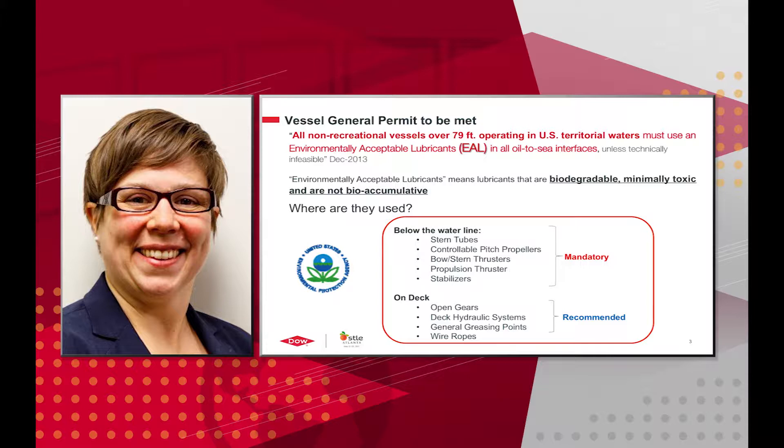The main driver for looking into environmentally acceptable lubricants is the Vessel General Permit, put out in 2013 by the Environmental Protection Agency in the United States. This means that all non-recreational vessels over 79 feet operating in U.S. territorial waters must use environmentally acceptable lubricants in all oil-to-sea interfaces. Environmentally acceptable lubricants are defined to be biodegradable, minimally toxic, and not bioaccumulative.